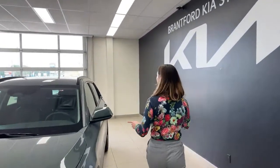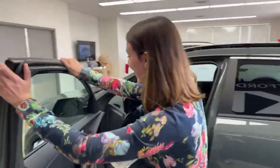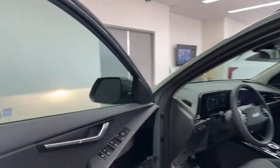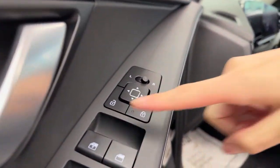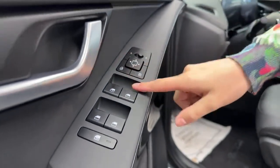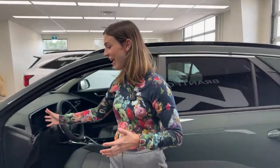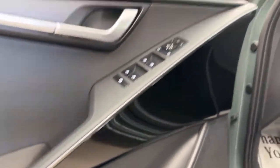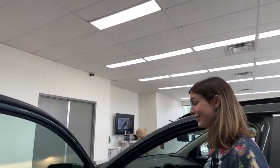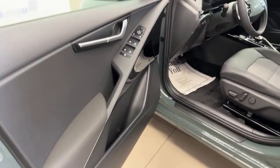As we come around to the side, you can also see the lovely roof racks this vehicle has. Starting with the driver's side door: we have mirror controls, window controls with a driver express automatic window in the front, and automatic windows for the passenger and back seats. You're going to notice a lot of piano black throughout — I think it adds a good contrast. There are also speakers integrated both at the top and on the bottom of the door.